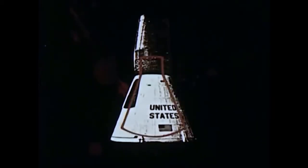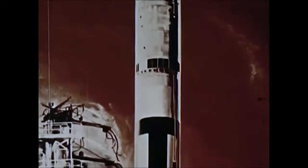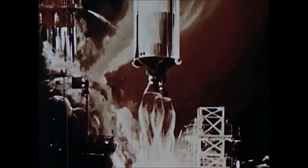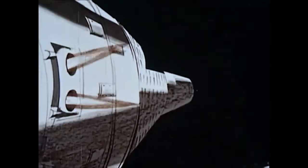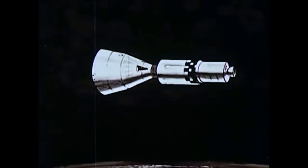The Gemini spacecraft has 50% more working area inside than the Mercury spacecraft. Flights are scheduled to begin in 1964. This modified Titan II, with a thrust of 430,000 pounds, will hurl two men into orbit for periods of a week, maybe longer. Using propulsion units, they will rendezvous and dock. This experience is an essential step toward Project Apollo and the moon.